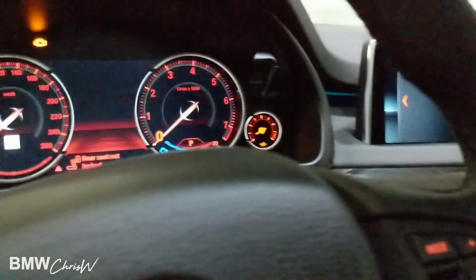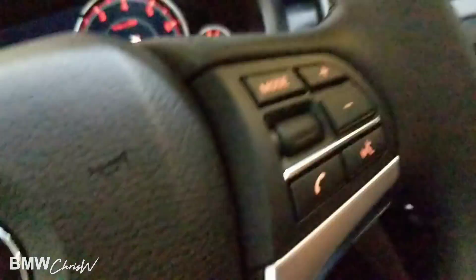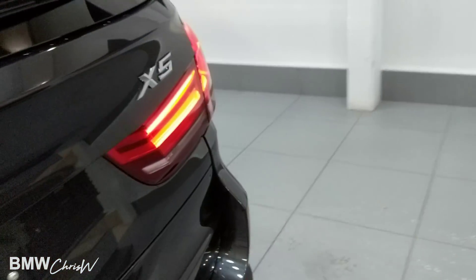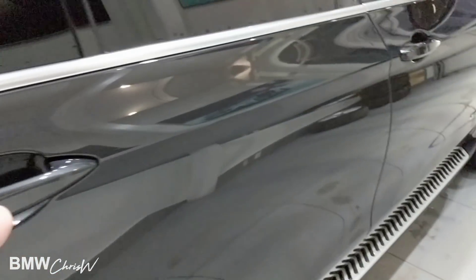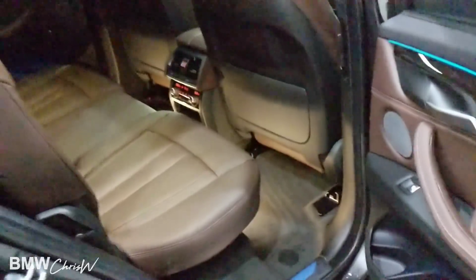Now let's go check out the back with the third row. The easiest way to get into the third row is from the passenger side, because there's just one seat there — whereas the other side has two connected together, so that one's actually harder to pull up, but the passenger side is a lot easier.